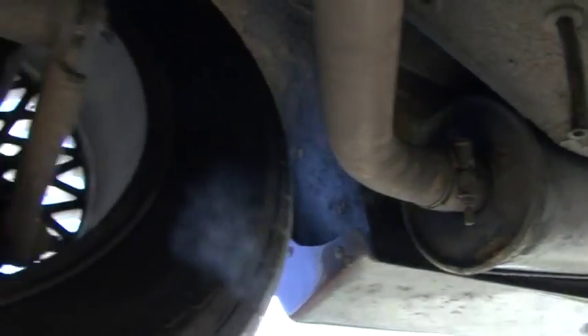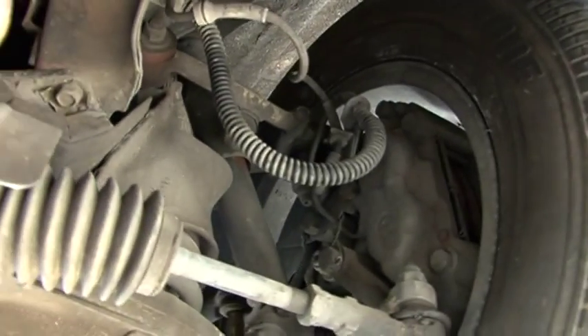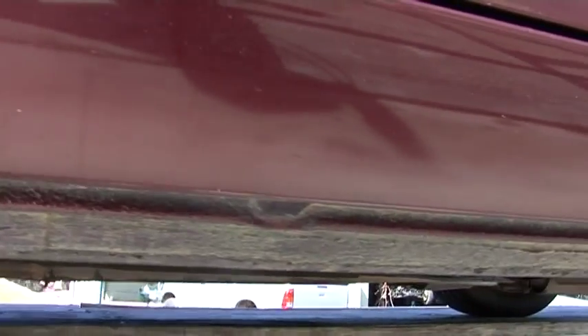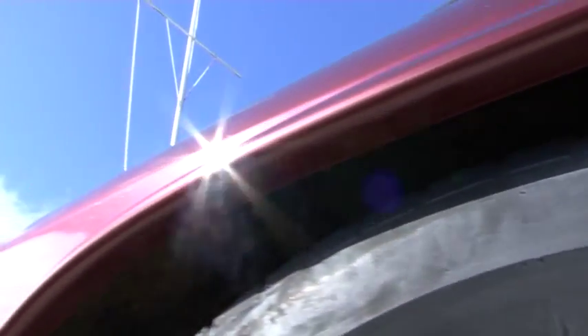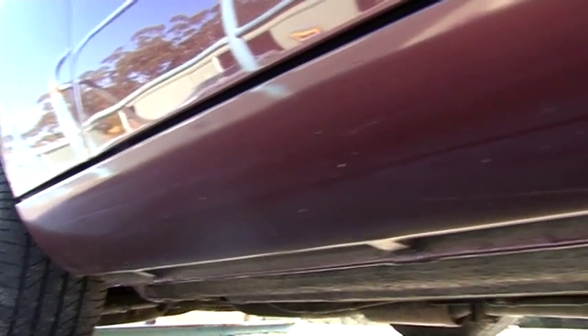Just having a look all through each part so you can see everything. All the sills are good. There is a little spot of surface rust, and on the other side in the same place you can see another little spot. But everything's good overall.